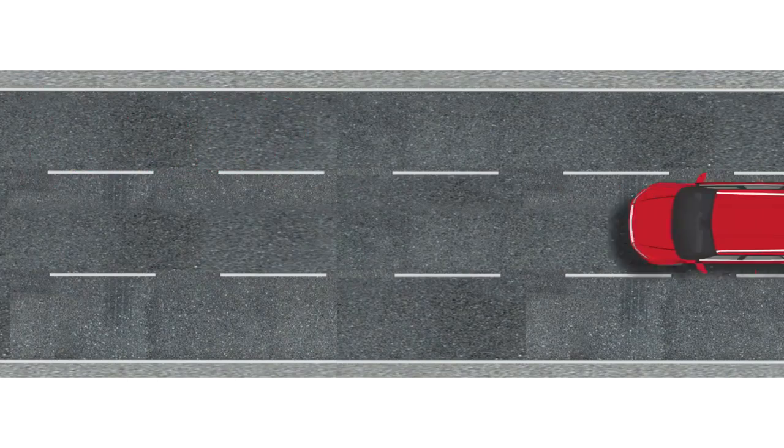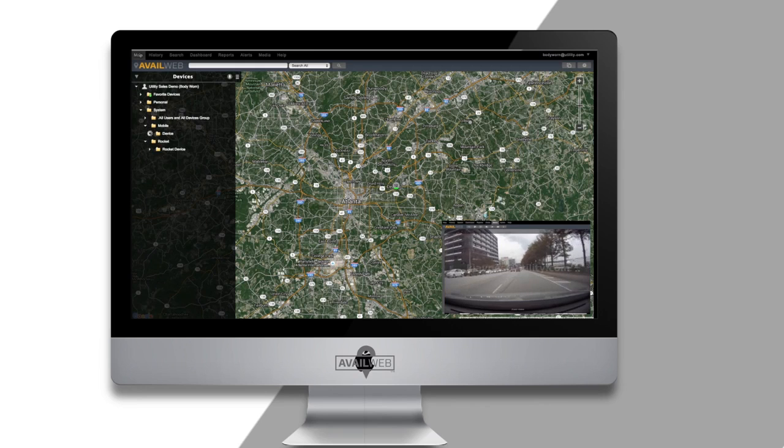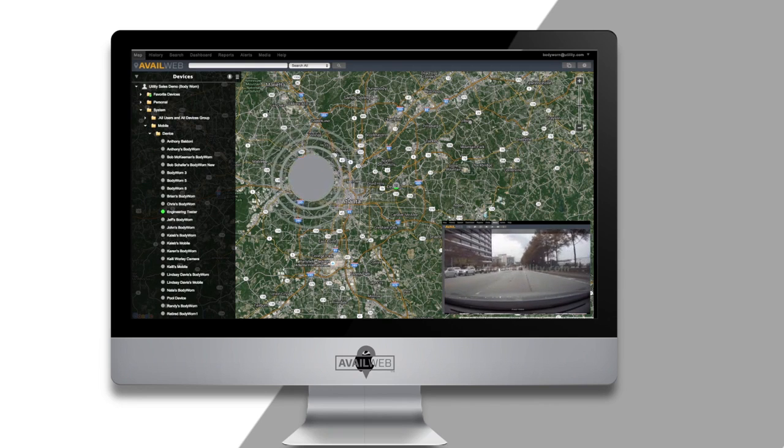Smart Patrolling doesn't have to stop with the hot list. What should we do with the non-hot list license plates that the system identifies? AvailWeb can save that information for future forensic analysis.